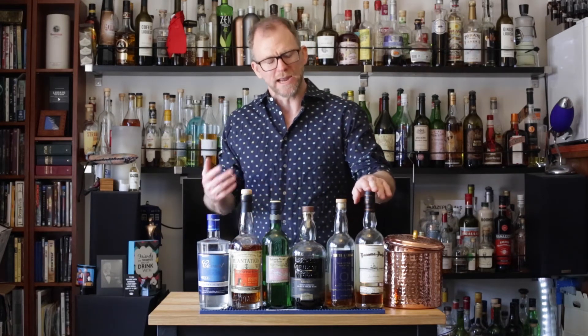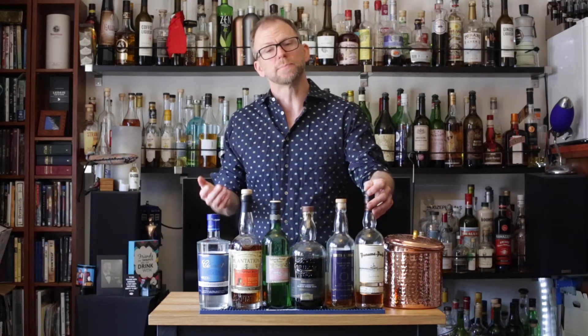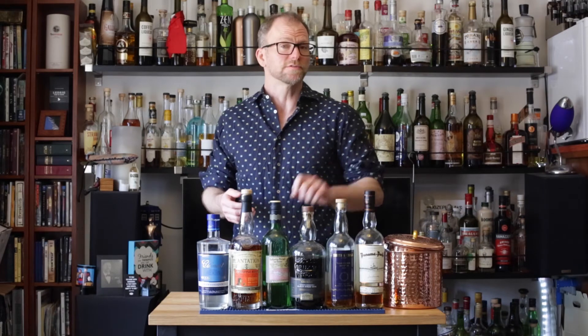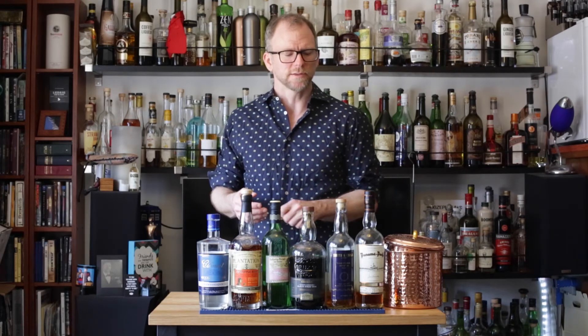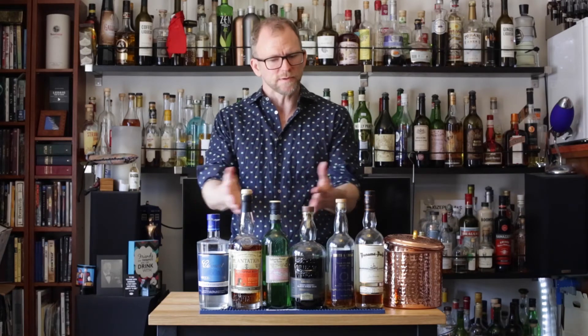And then, of course, we have aged rums. Aged rums are appropriate for old-fashioneds, or for just sipping on their own. I did do an old-fashioned recipe video with this Panama Pacific 23. Aged rums are very different from everything else here, because they're meant to be sipped.